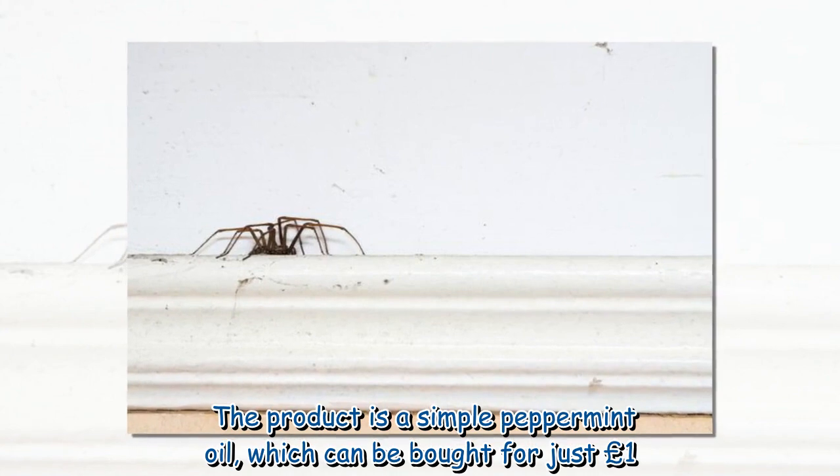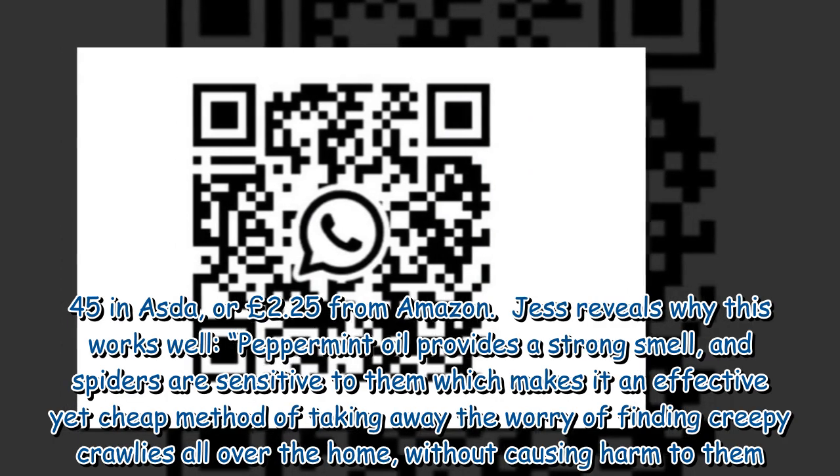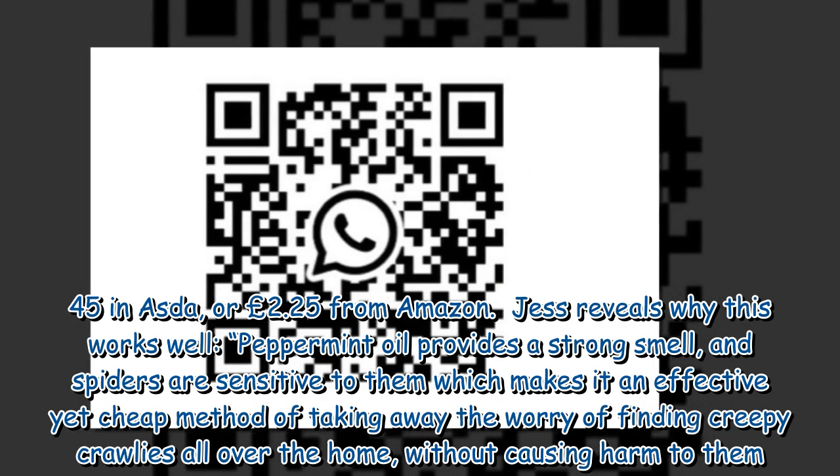The product is a simple peppermint oil, which can be bought for just £1.45 in Asda, or £2.25 from Amazon.